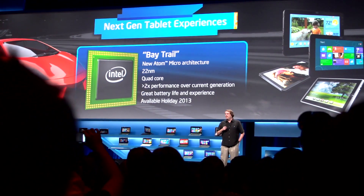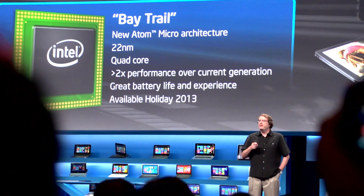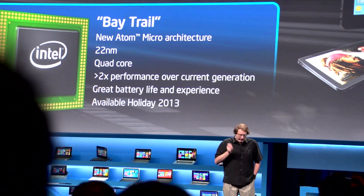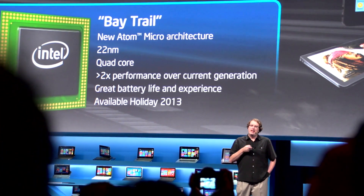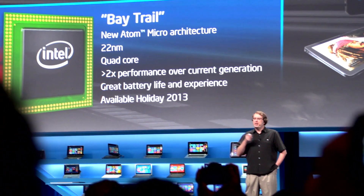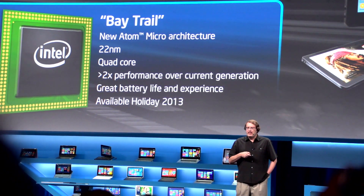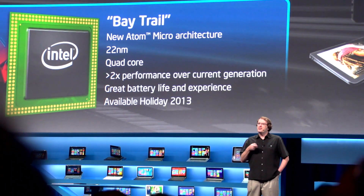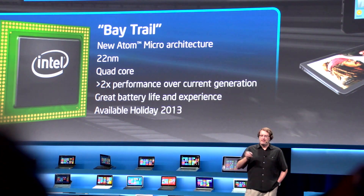Here comes the exciting part. I get to give a sneak peek of new technology we're announcing today that's really game-changing for us. We are introducing the Baytrail platform. It is our next-generation Atom micro-architecture based chip. It's based on 22 nanometer technology. It will have greater than two times the CPU performance of our current generation, and will support a whole range of connectivity options.